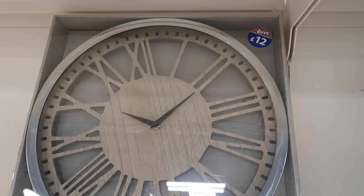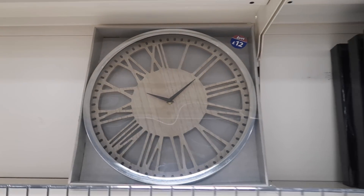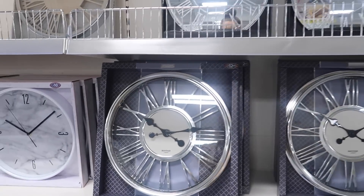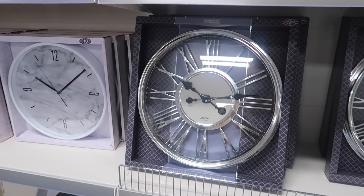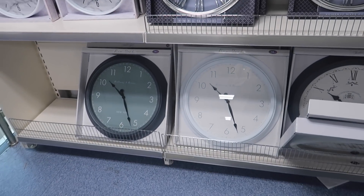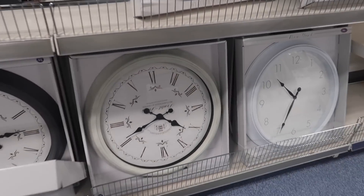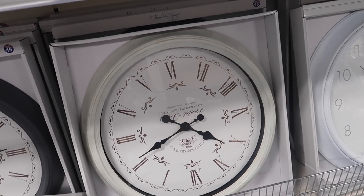They've got a little wooden clock for £12, lots of glitter ones for £8, and another one also at £12. More basic ones for £14.99 and my favourite one at £15 — it's giving me a bit of farmhouse vibes. The clocks are so good for the prices.